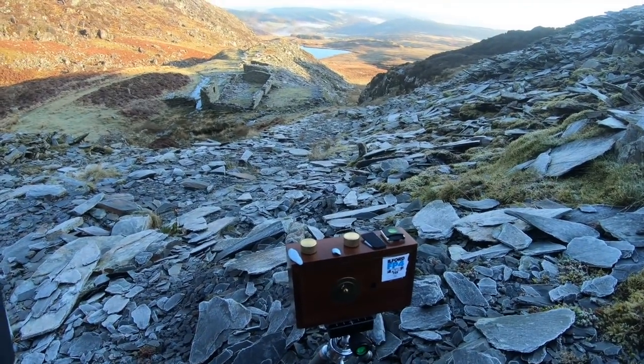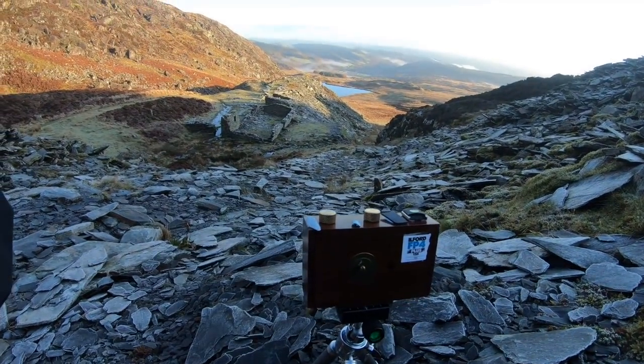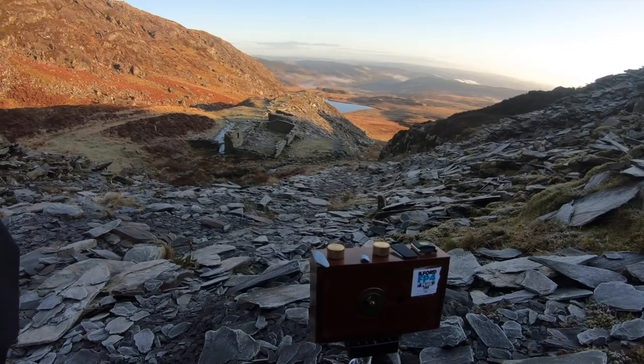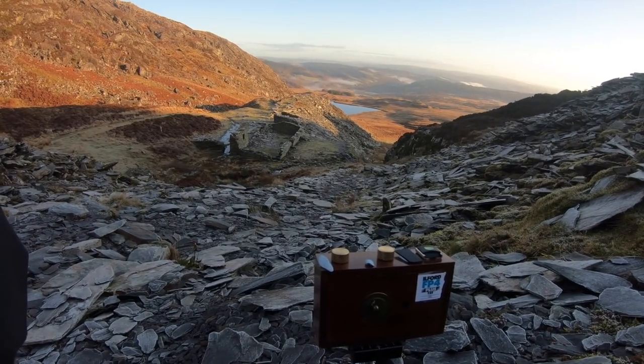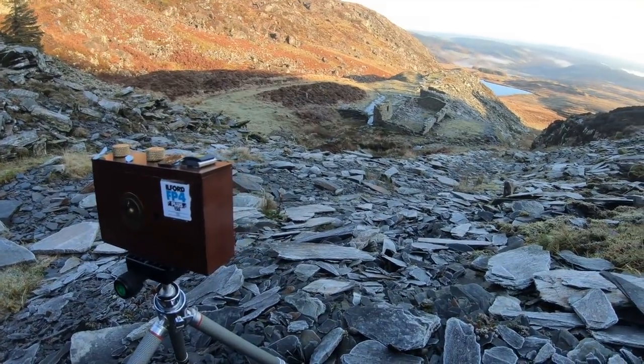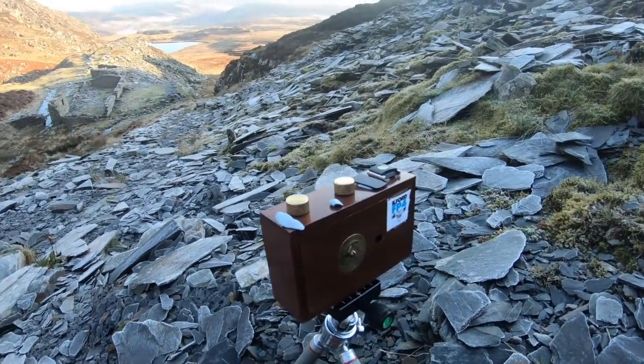I'm just making an exposure with the pinhole — the first one of the day. I've got a bit of an old quarry and mine workings, abandoned, with a lot of slate around here. I've got the little pinhole camera set up. I'm not going to come too far — I don't want to get in the shot, because it is exposing at the moment. I'm going for about a minute.